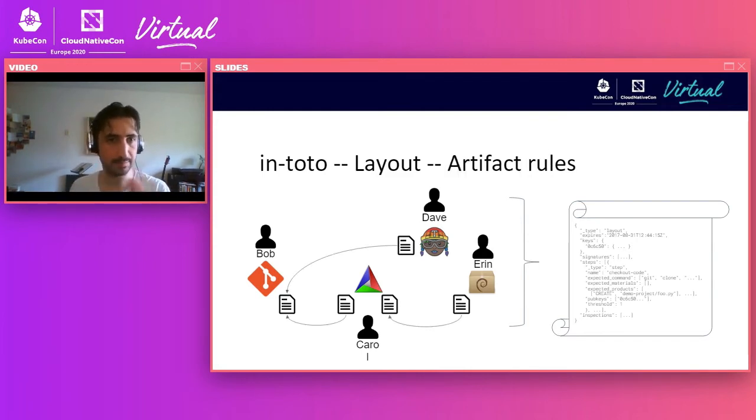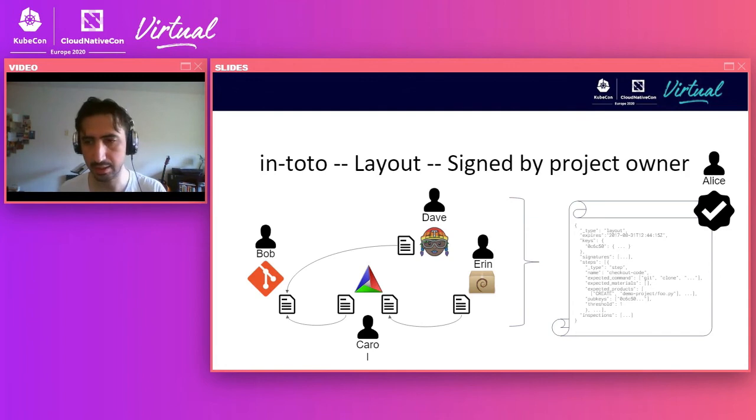In order to prevent the security story from being separated, in-toto uses artifact rules describing how these artifacts are connected to each other. It says Bob's version control system files will be the input to both the CI system and the build farm, and both need to agree they're using the same artifacts. Carol will declare the resulting binary of the build, and Aaron will declare the resulting package. With this and the signature to make sure it's the right file created by the right person, we know exactly what needs to happen.